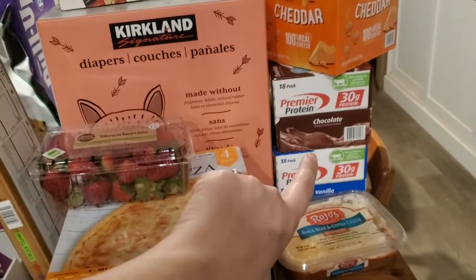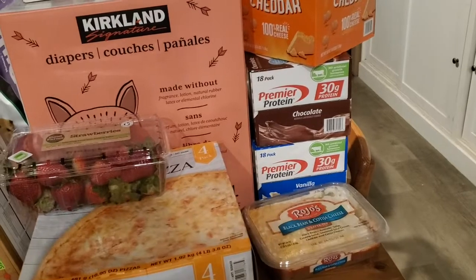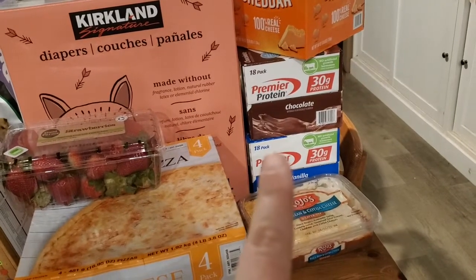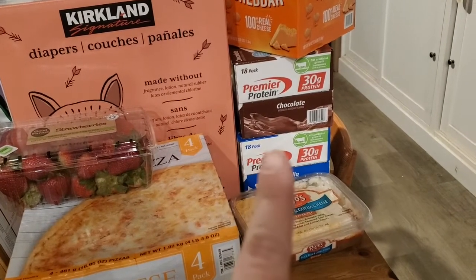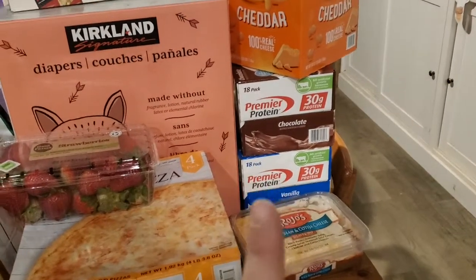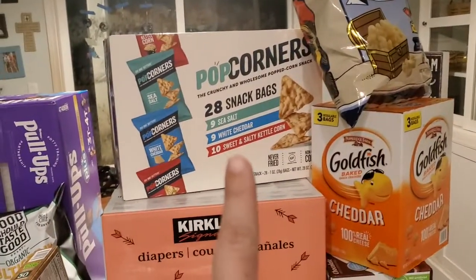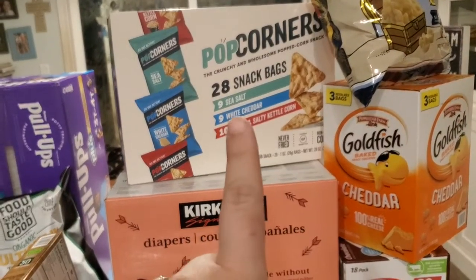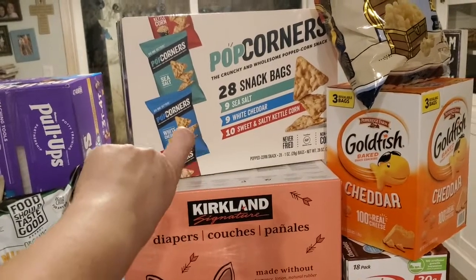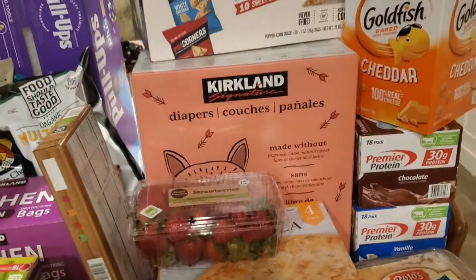These are my favorite protein shakes — the Premier Protein. They're decently priced and what I like most about them is they're already pre-mixed, so you don't have any of that grittiness. I like to put them in my coffee or just drink them straight. Some goldfish, the other Pirates Booty, and then this is for camping — I love the Pop Corners snack pack things, so really good. A lot of this stuff is kind of snacky.